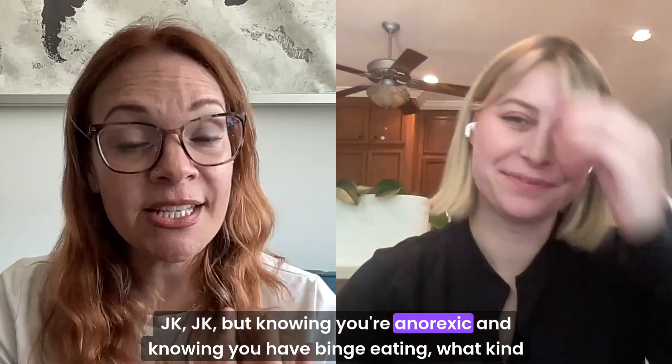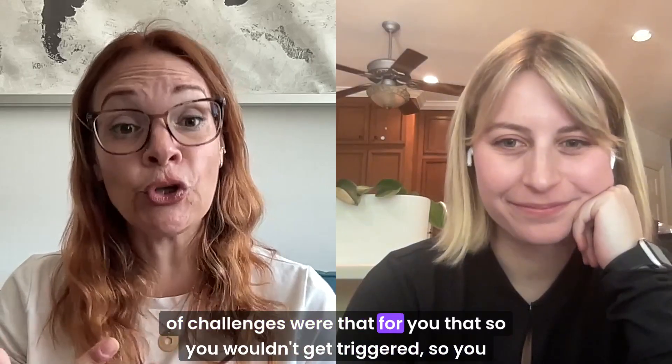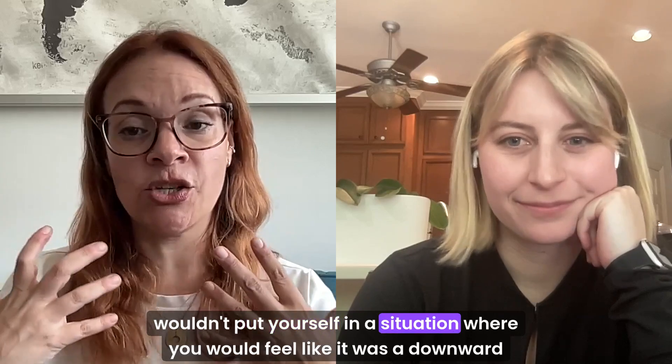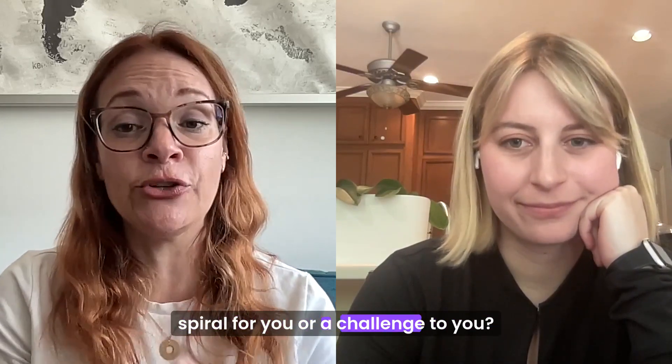Knowing you're anorexic and knowing you have binge eating — what kind of challenges were there for you so you wouldn't get triggered, so you wouldn't put yourself in a situation where you would feel like it was a downward spiral?